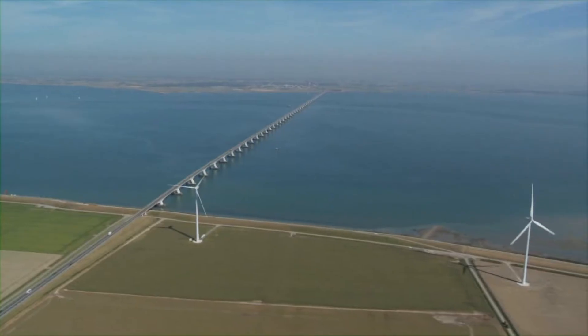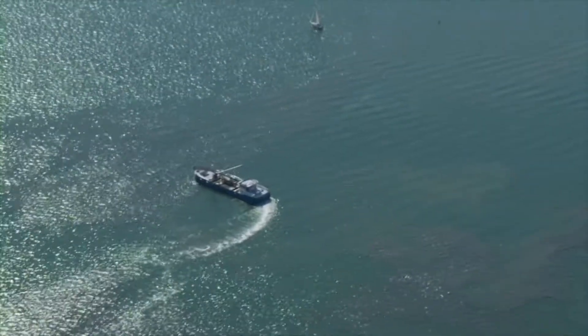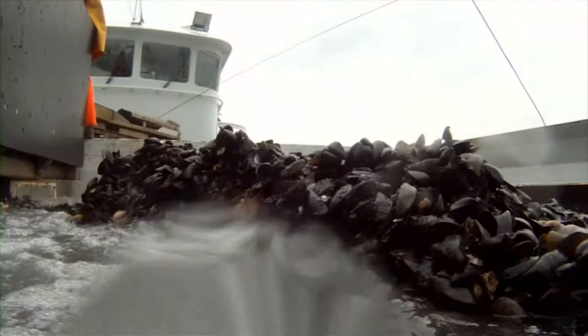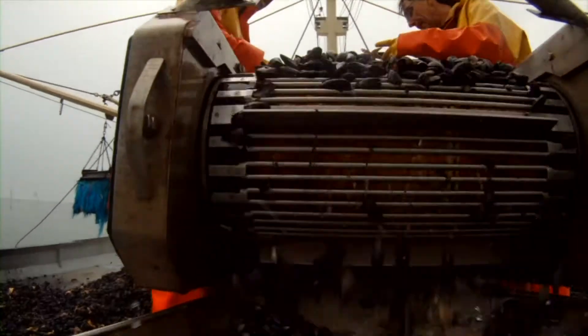Les moules grandissent dans l'Escaut oriental et dans la partie ouest de la mer des Wadden. Ces zones sont en contact direct avec la mer du Nord. Dans ces zones, les moules se reproduisent au printemps. Pendant cette période, les moules matures rejettent dans l'eau des gamètes mâles et femelles.